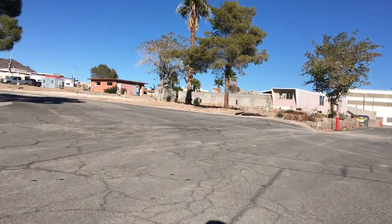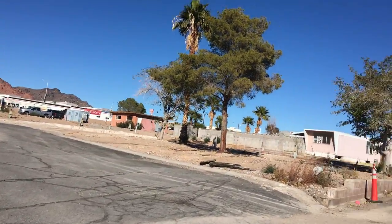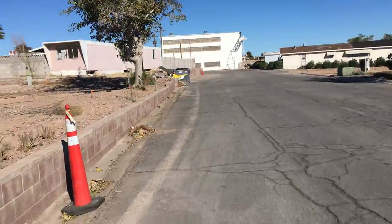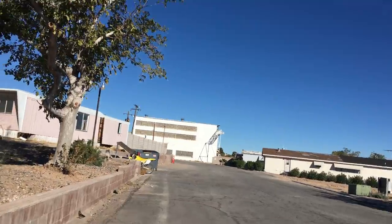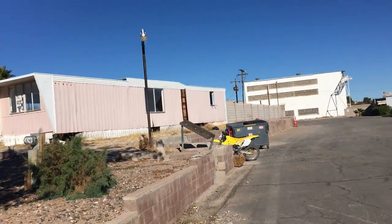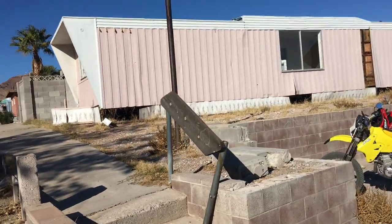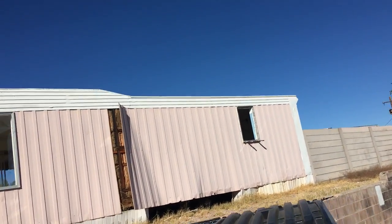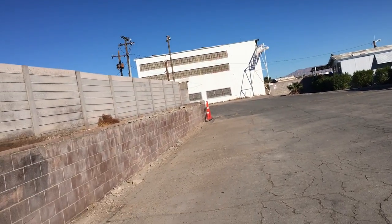These are abandoned actual people's homes. Some investor guy came down here and bought all the trailers out and evicted everybody, because he wants to build condos down here. Total BS.